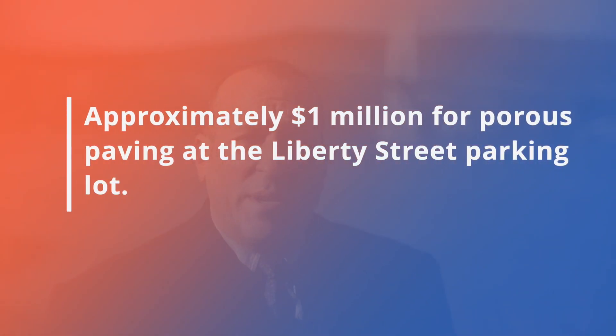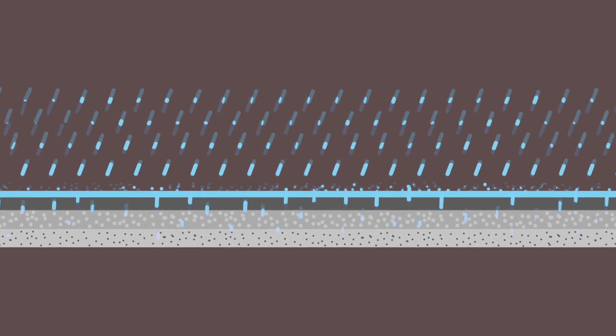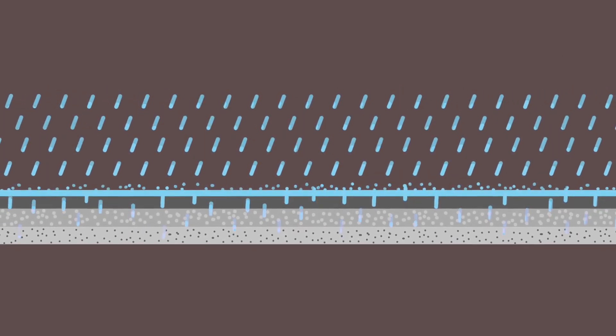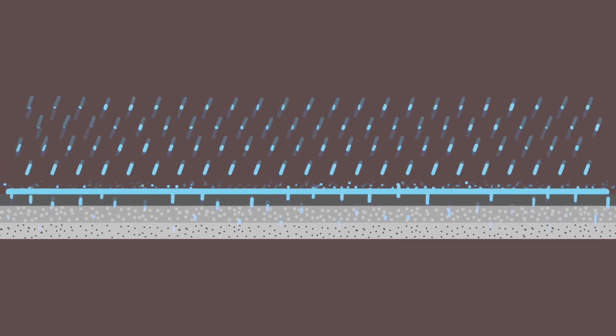Just recently, the city received $1 million for porous paving. Porous paving allows water to permeate through the paving surface, unlike typical asphalt which causes water to sheet flow across the top. This will grab some of the water and let it percolate into the ground so it doesn't sheet flow to our storm basins, reducing flow to our storm drains. This amazing project will begin in late spring and we're really excited.